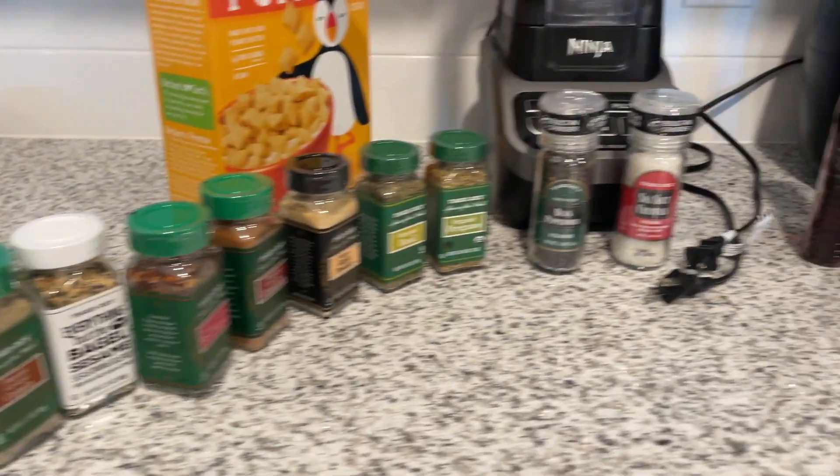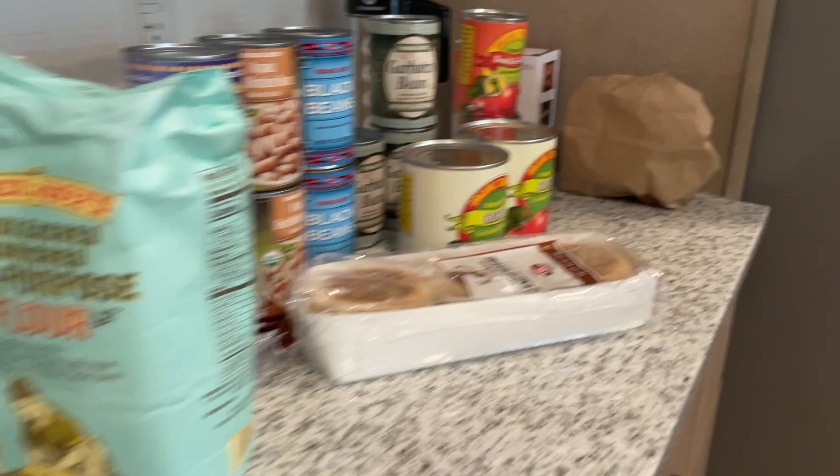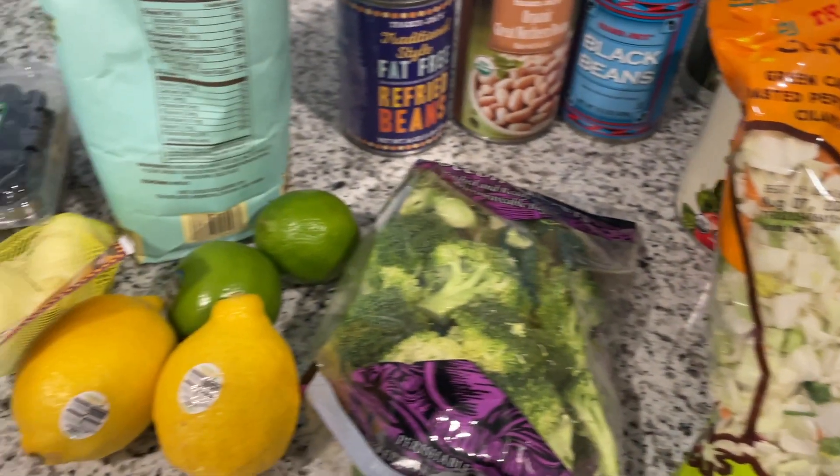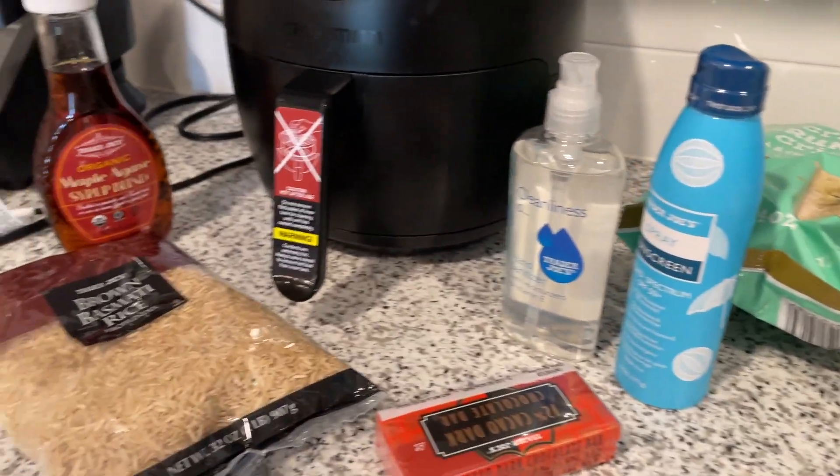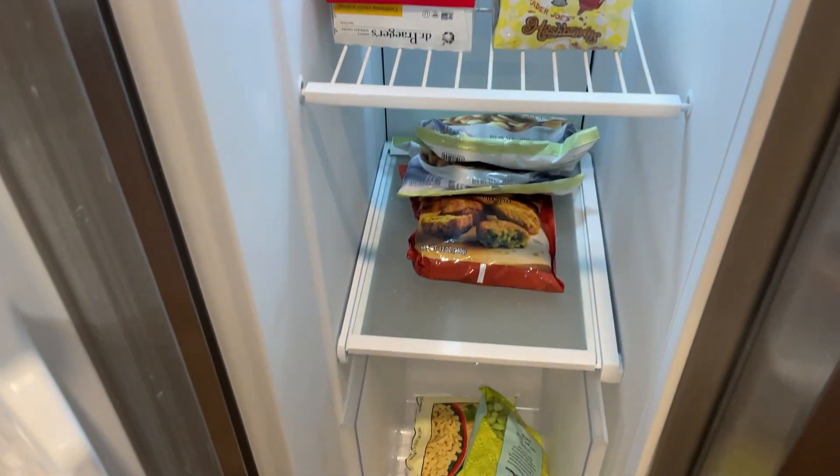Hi everyone, welcome to my apartment in North Carolina. Thanks for coming back to my channel. I'm just home from a bunch of stores — it's been quite a while since I've done a grocery haul, so that's what I'm doing today. This isn't the first haul in the apartment; I'll put some clips of that in, but it was just too much to manage all at once.